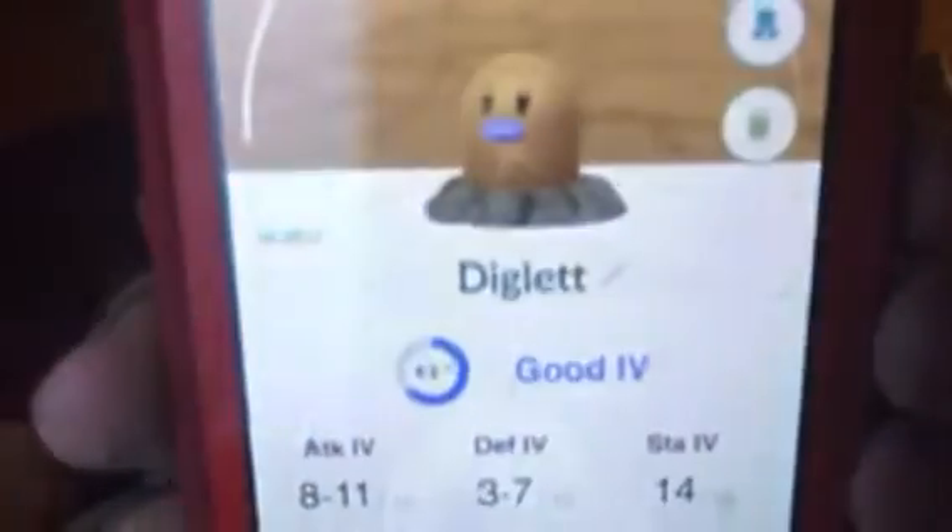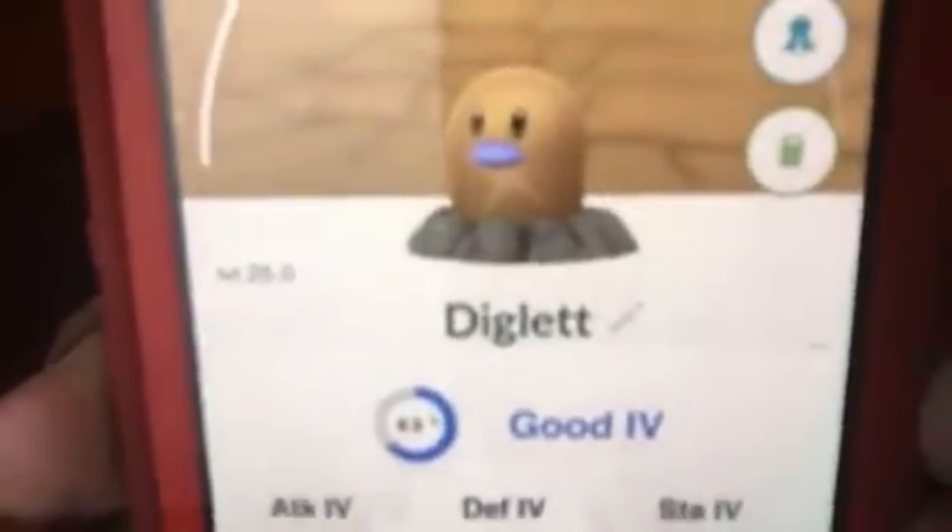Here is the 63% shiny Diglett. I'm pretty happy about that. I'm still looking for a shiny Growlithe, shiny Geodude, shiny Cubone, and shiny Sandshrew. I already have shiny Larvitar, shiny Swinub, and two shiny Digletts.